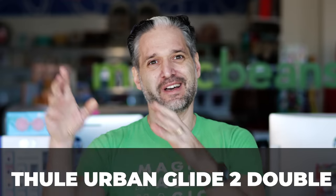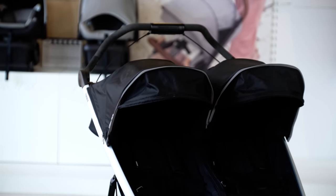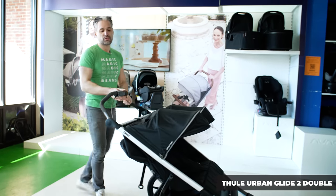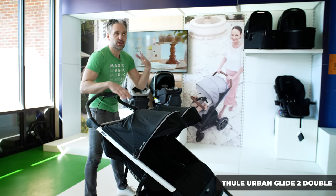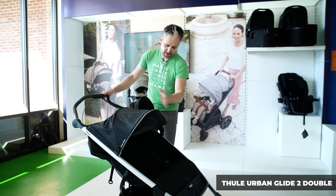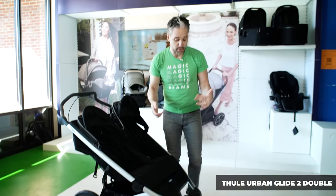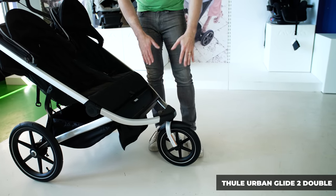The last side-by-side double stroller is the Thule Urban Glide II Double. It's another great side-by-side double — easy to fold, folds really flat, and will fit in the bottom of your trunk. You can remove the wheels really easily to get even smaller. Similar to the single Thule Urban Glide, it has a great handbrake and UV protection on the canopy, so you don't have to worry about the kids getting sunburned during a summer race. To lock the front wheel for running, there's an easy-to-use mechanism on the bottom where you push out the front wheel.